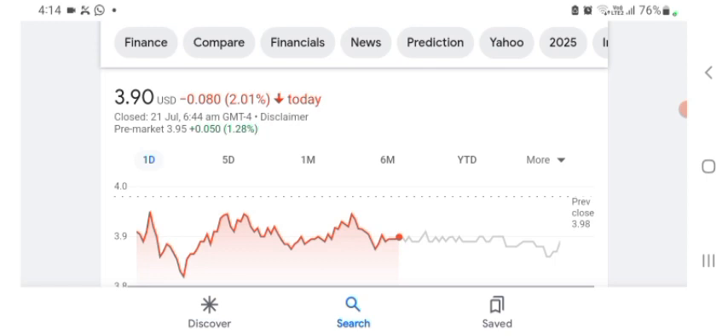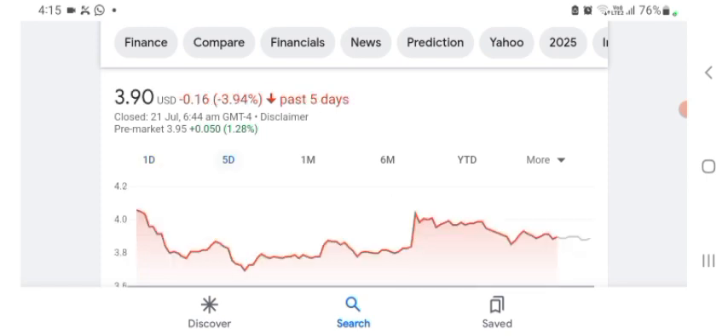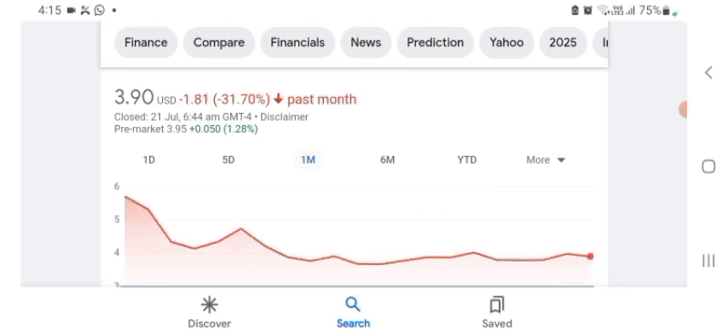The stock was trading at $3.90 US dollars with 2.01% negative in a day. We can easily see the stock was volatile for the day. The volume of the stock was recently not at all-time high, so the fundamental stock is not better for today. Before buying and selling the stock, please consult your financial advisor. The stock was trading in 5 days before at 3.94% negative, and in one month before the stock was trading at 31.70% negative in a day.